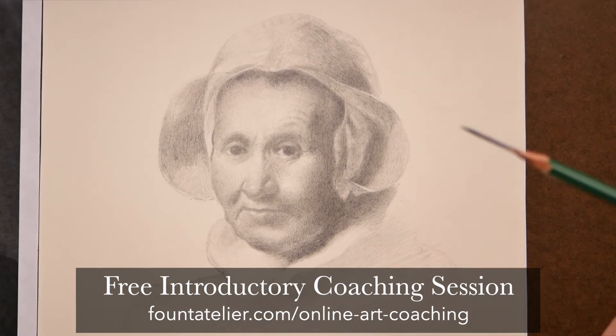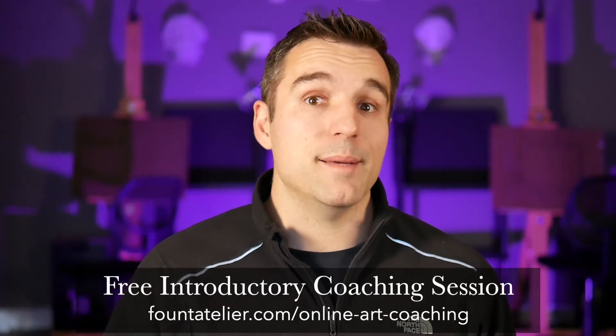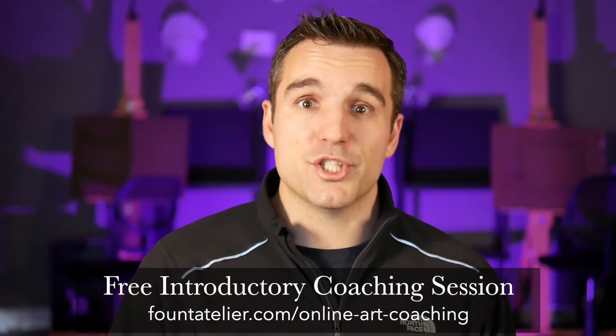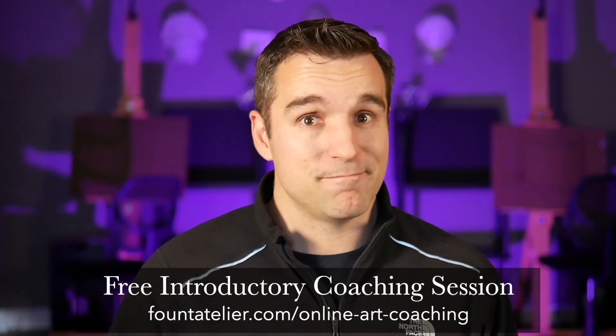We set goals, I provide feedback on work, and we talk about ideas. Throughout the month, I'm available to answer questions and can give virtual critiques on your work. If you want to learn more about this program, check out the link in the description to set up a free introductory coaching session — I'd love to meet you. Feel free to also check out this quick overview of the online art coaching program to see how it works. Regardless, I hope you found these three tips helpful and you can put them in action this week to take your work to the next level. Until next time.